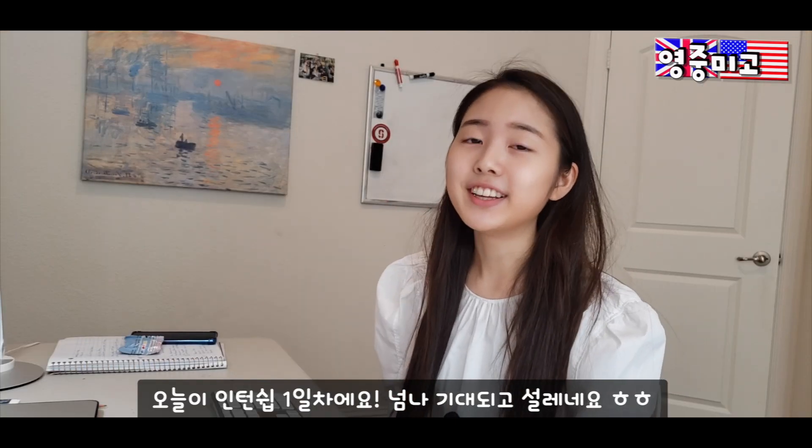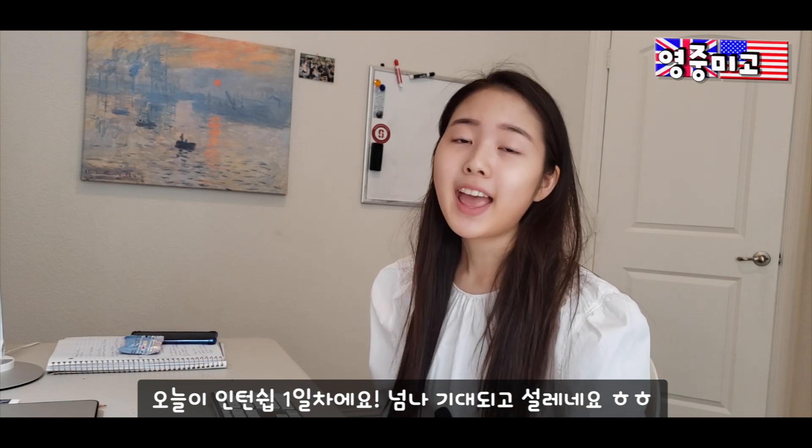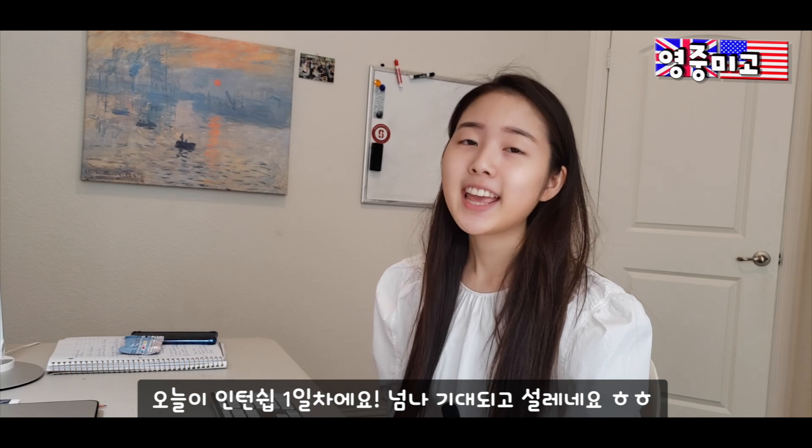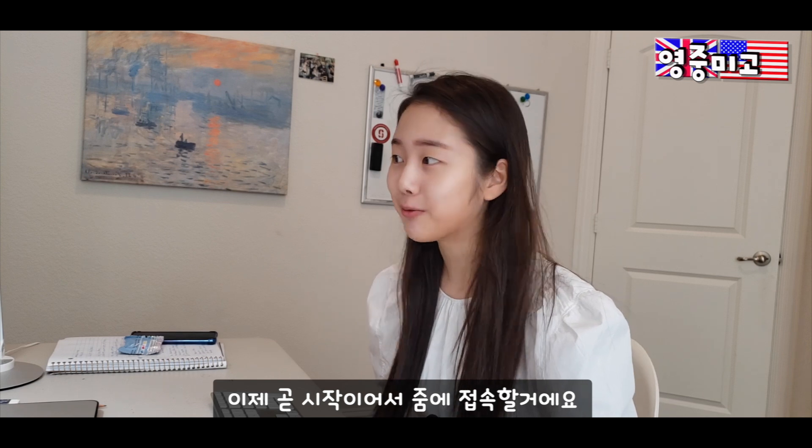Hi guys, this is Stephanie. Today is my first day of Stanford clinical internship and I'm really excited for today and the next two weeks. It's going to start soon — I have to join the Zoom right now.